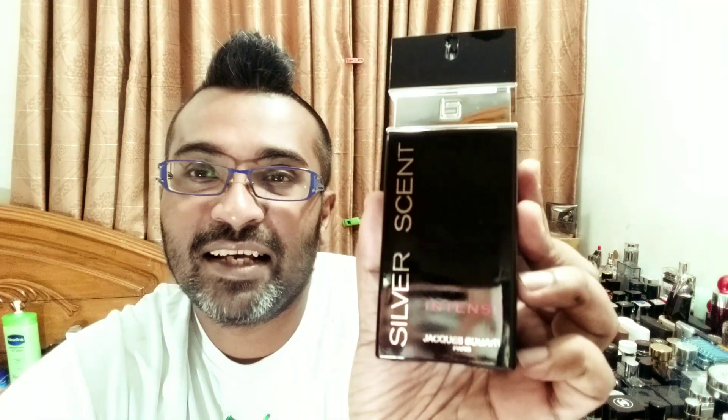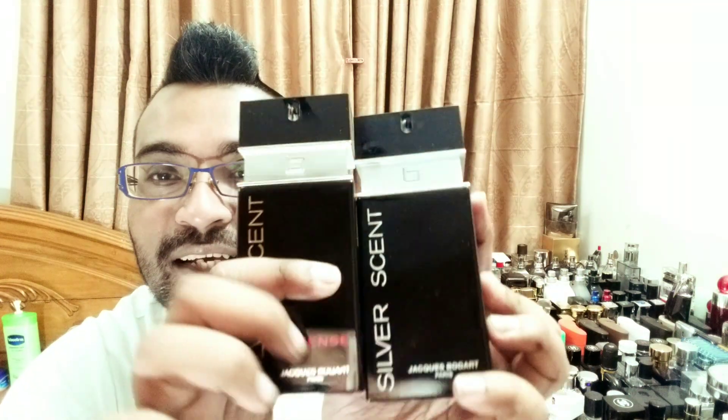I want to apologize because I don't have the box — this is from my earlier collection and the box is buried somewhere in my storeroom. I'll put a picture so you can see. It's the exact same bottle as the original Silver Scent but it says 'Intense' in red. The red represents danger, like a nuclear hazard symbol. One reviewer — George, a British reviewer — said this is nuclear and bombastic, and that you should not over-apply it.